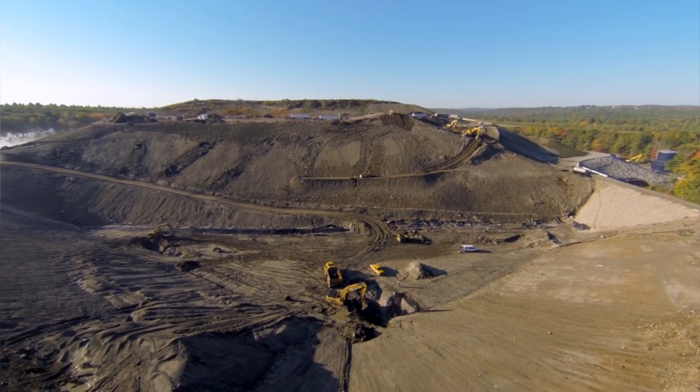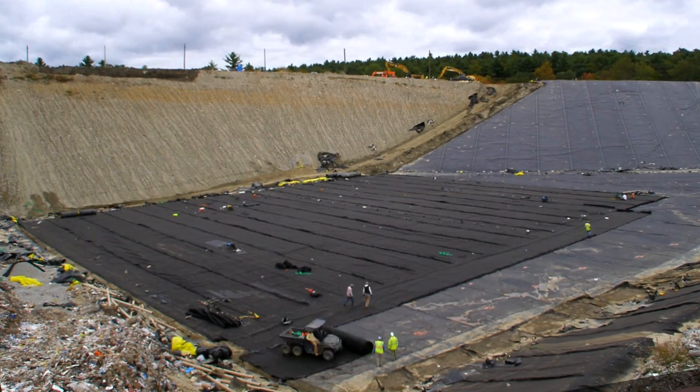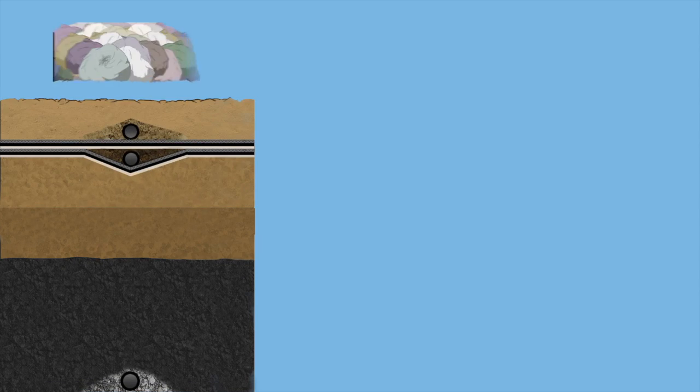We apply that same commitment to our landfill operations each and every day. The state-of-the-art double composite landfill liner system at the Southbridge Landfill is a perfect example of the care we take to protect the environment. Modern landfills are built in sections — what we call cells.